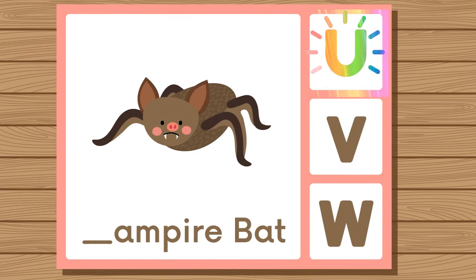Does vampire bat start with U, V, or W? Vampire bat. Vampire bat starts with V.